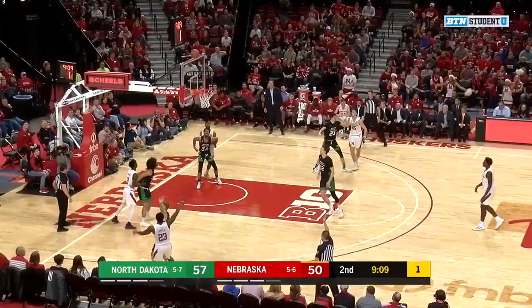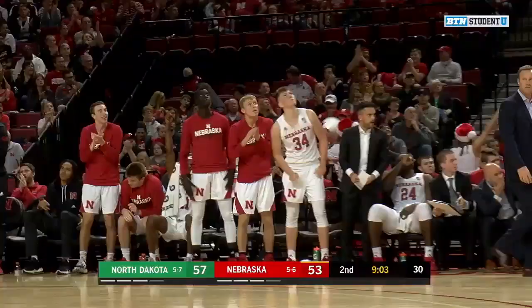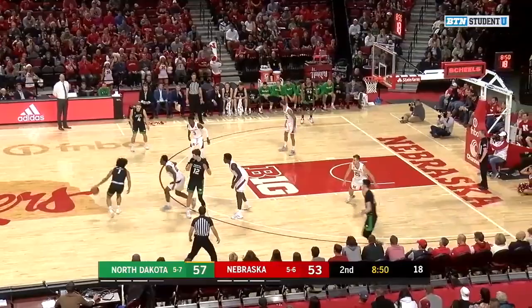Mack gets it in. Green puts up a contested three-pointer — it's up and good. Wow. It seems like Gervais Green, when the Huskers need him most, he gets a big-time shot to fall. But in situations like this, the Huskers need a stop. Bottom line.